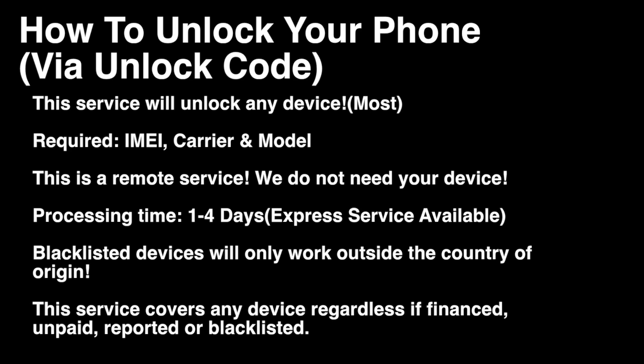In most cases, this is a premium service, which means we have access to unlocking your device regardless of whether it's financed, unpaid, or blacklisted. Just remember, if it is blacklisted, the unlock will work but only for use outside the country of origin.